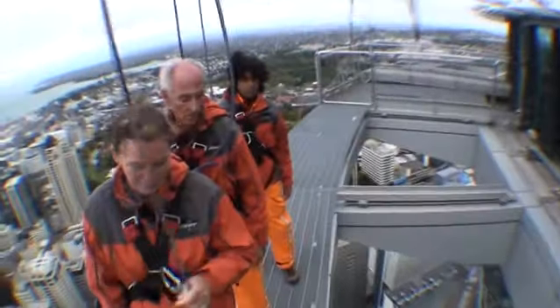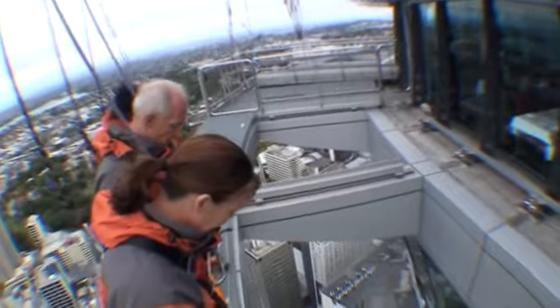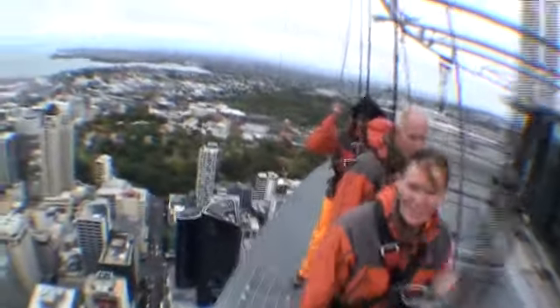First of all we'll just come up to the edge. Hang our toes off the edge just like that. Easy as that. Have a little look down. Easy stuff isn't it? Doing it much quicker than my last team — they took a long time.